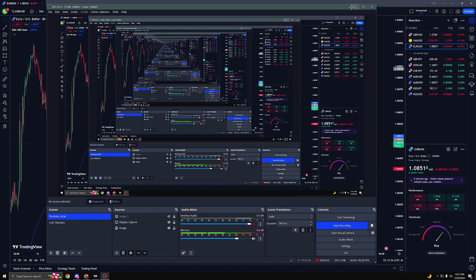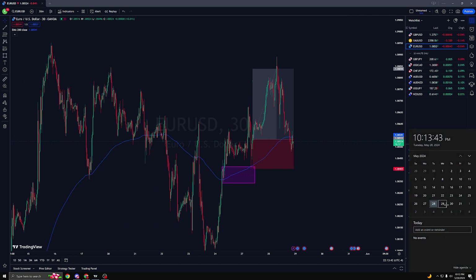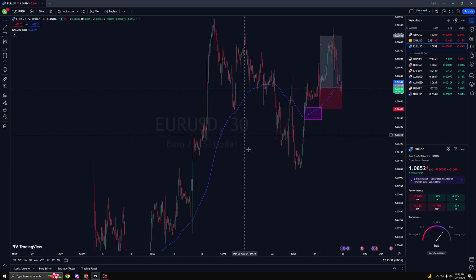YouTube, this is a trade recap on Monday May 27th, so let's get into it.